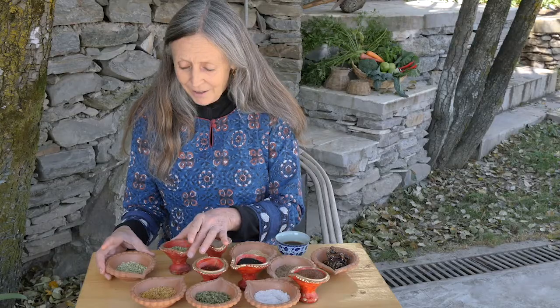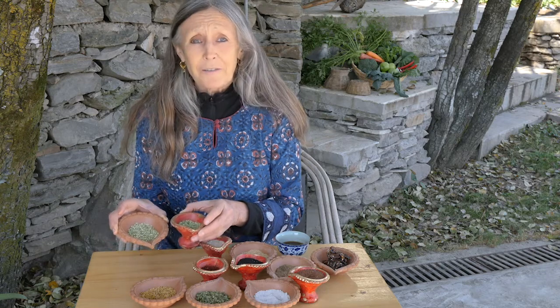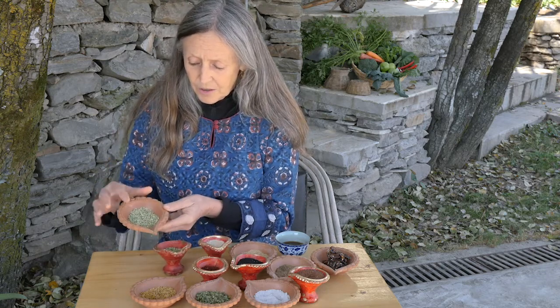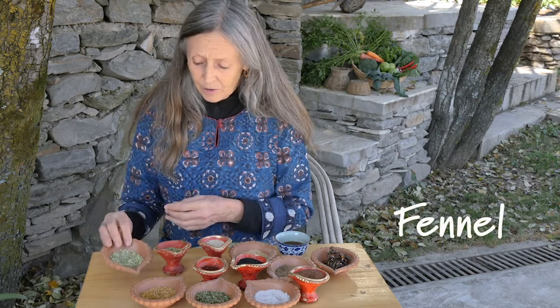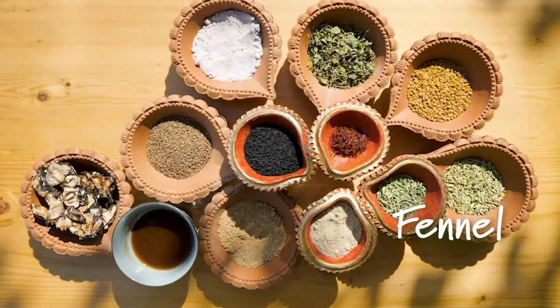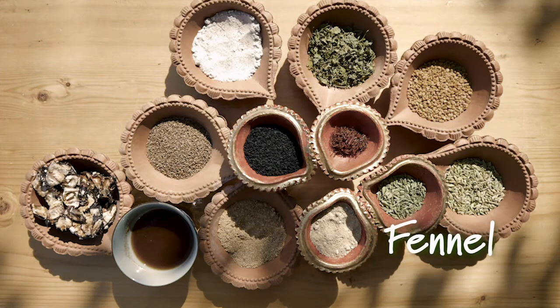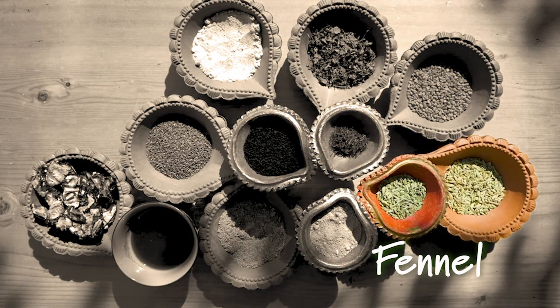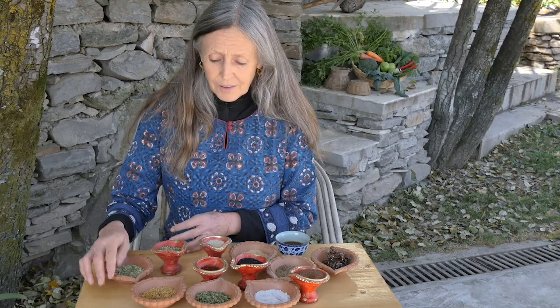Next we have two types of fennel. This larger one is used mostly in pickles and also in some vegetable dishes. The smaller one is what you find in Indian restaurants at the end of a meal — it's a sweeter sanf, a sweeter digestive fennel. Sanf is the Hindi name.